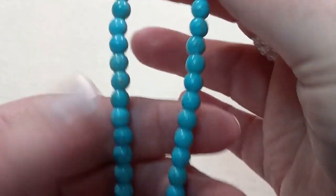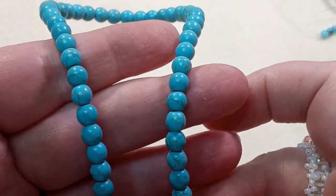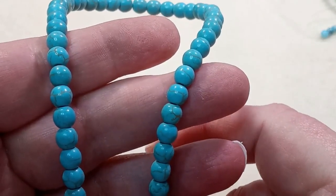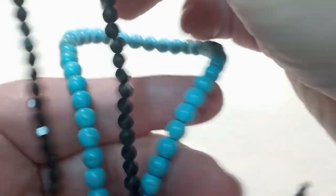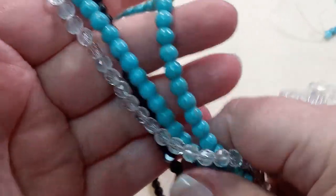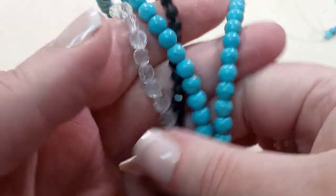This is a 14-inch strand of 6mm round simulated turquoise beads, approximately 62 beads. I love turquoise. I love turquoise and black, turquoise, black, and clear. She's done such an amazing job — this is just so awesome.